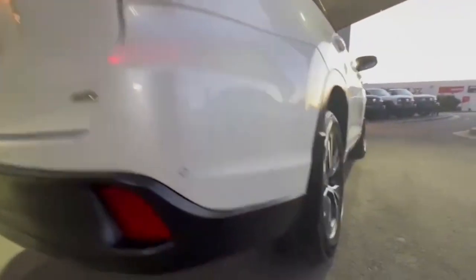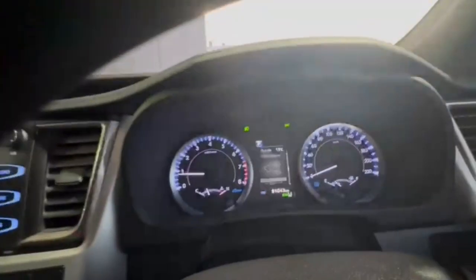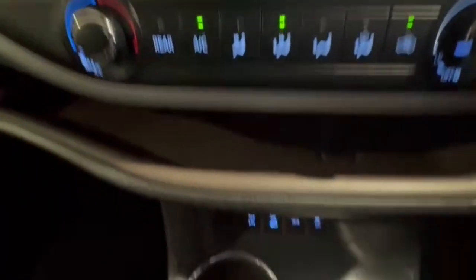Now continuing down the driver side, this car does present extremely beautifully. Hopping on in, we do have only 81,000 Ks on the clock, with lane assist, adaptive cruise, and a nice sized head unit. And there's a look at the reverse camera.